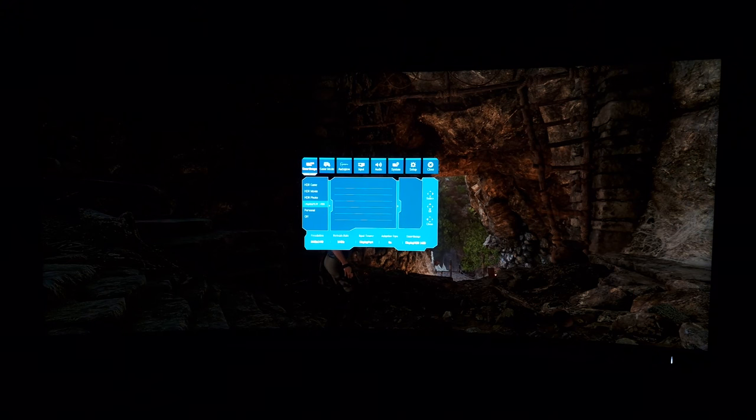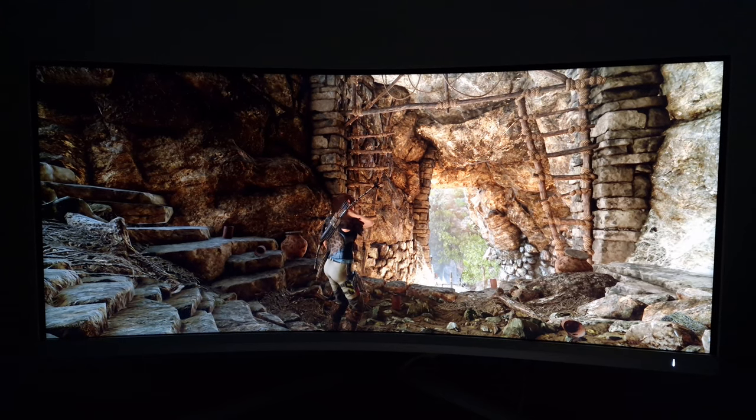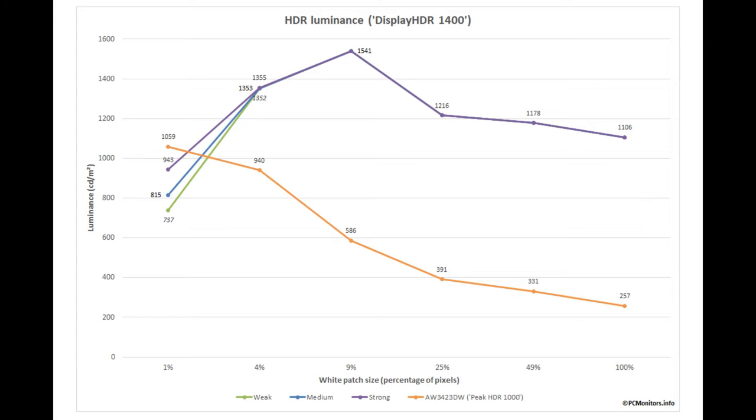Back to my preferred DisplayHDR 1400 setting. There are three local dimming settings: weak, medium, and strong. A higher level will light-bias more and a lower level will dark-bias more. Because there's a tiny number of dimming zones relative to the pixels, the monitor has to compromise — does it show dark shades with good depth and atmosphere, or brighten up to show bright shades correctly? The weak and medium settings edge toward depth and atmosphere; strong edges toward higher brightness, though some dark biasing is built in either way.